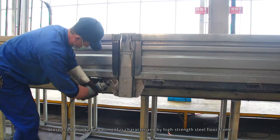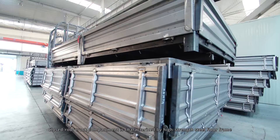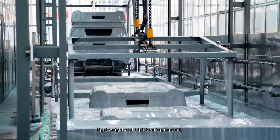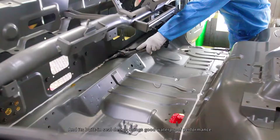The closed roof truck compartment is characterized by a high strength steel floor frame, with sideboards formed by rolling and the roof board by molding, ensuring high strength, lightweight construction, and high bearing capacity. Its built-in suit design brings good waterproof performance and a longer service life.